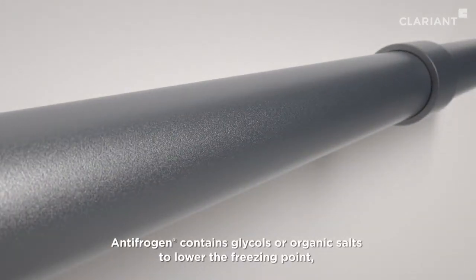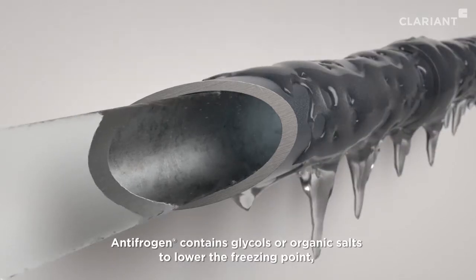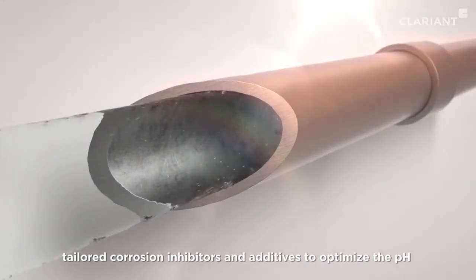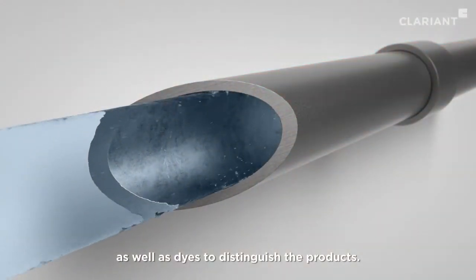Antifrogan contains glycols or organic salts to lower the freezing point, tailored corrosion inhibitors and additives to optimize the pH, as well as dyes to distinguish the products.